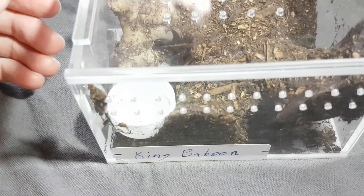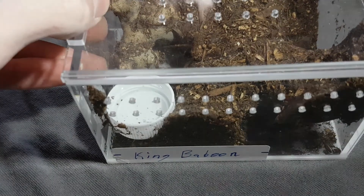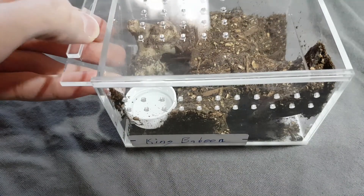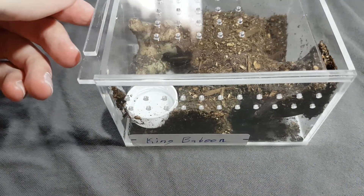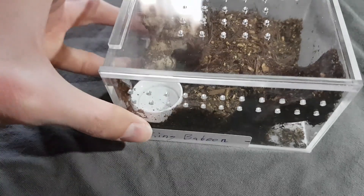If you guys are looking for an awesome tarantula cage, I recommend this one right here. This is really cool, really awesome. Sliding door.